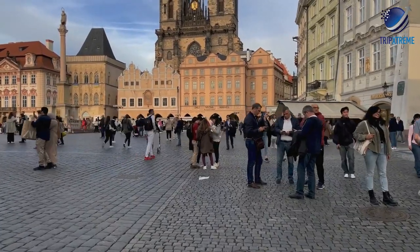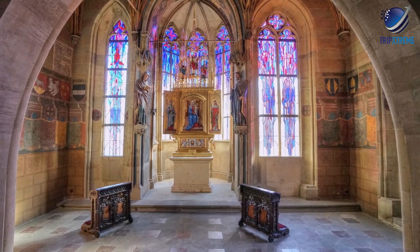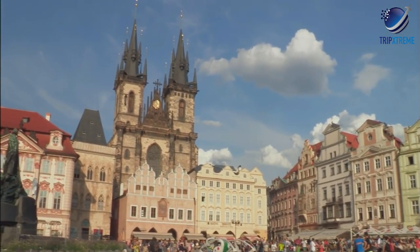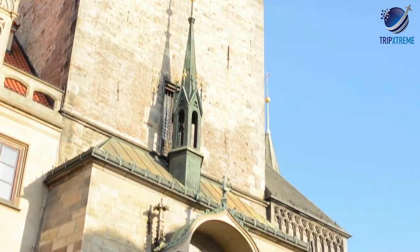Other Old Town Hall highlights are the Gothic doorway leading to its splendid interior with its art exhibits and displays, a chapel built in 1381, and an old prison. Be sure to make the ascent by stairs or elevator to the top of the Old Town Hall tower for its fine views over Prague.